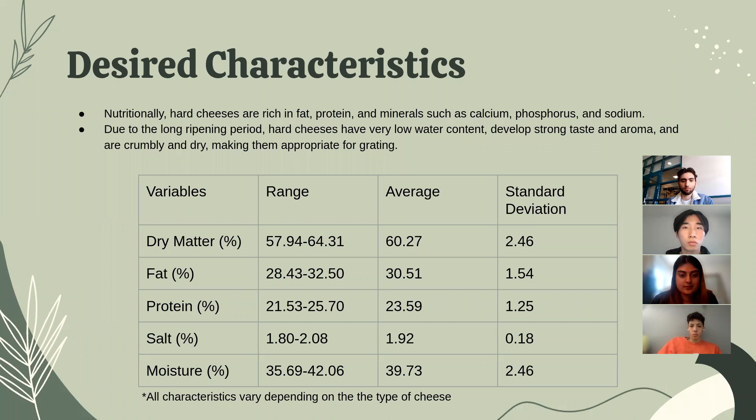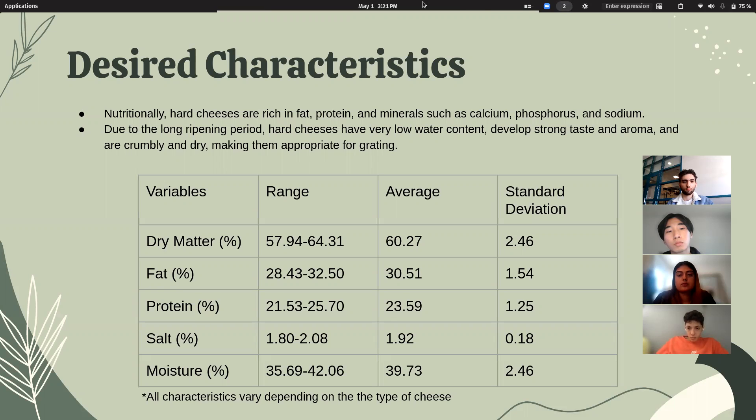As for the desired characteristics of our product, nutritionally, hard cheeses are rich in fat, protein, and minerals — specifically calcium, phosphorus, and sodium. Due to a long duration of ripening, hard cheeses typically have a lower water content compared to softer cheeses. They develop a very strong and potent taste and aroma, and are typically crumbly and dry, which makes them easy to grate.